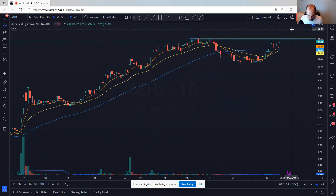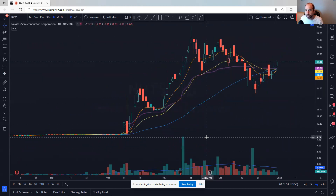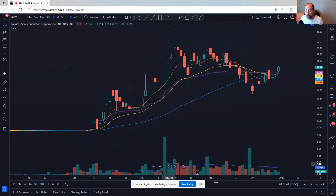Next up is NVTS. It's been a little bit choppy, but there's nice accumulation going on overall. The VWAP from the IPO, plus all of the moving averages, are all in the 16 to 16.25 range — a really easy place to manage risk against. If we fall below this, you're out. Looks really, really good. That's NVTS.